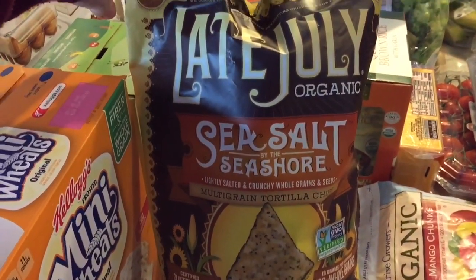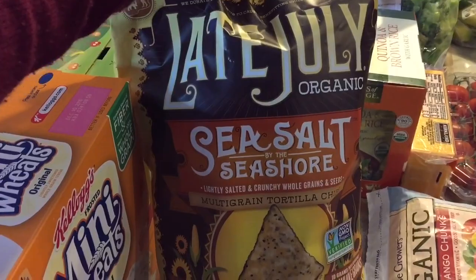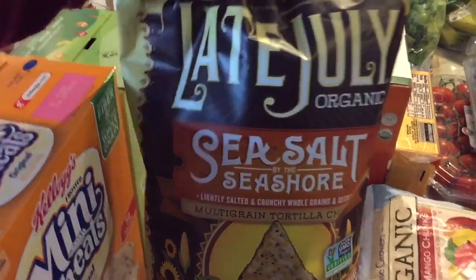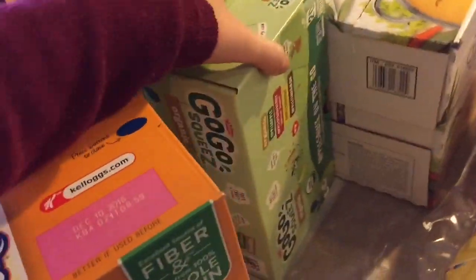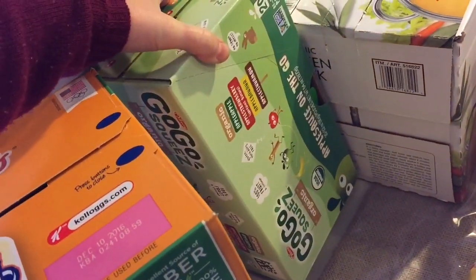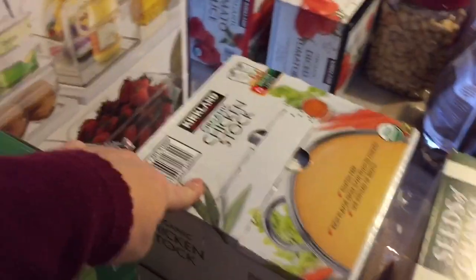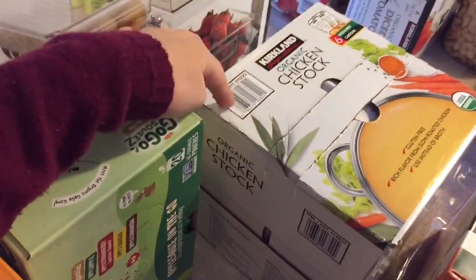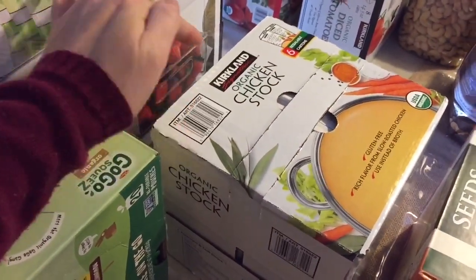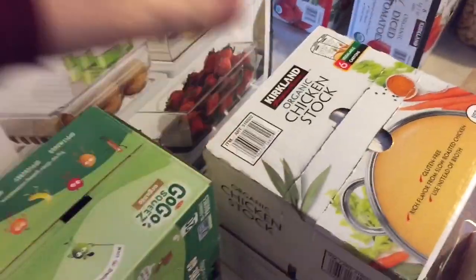And then we got these Late July organic sea salt multi-grain tortilla chips — we got them in a box of mini bags. And then we buy the GoGo Squeez organic pouches. We go through them like crazy. And then just a thing of organic chicken stock — we make a lot of homemade chicken noodle soup. So we get this often and it comes with six cartons.